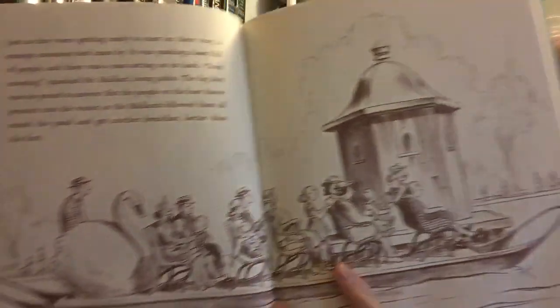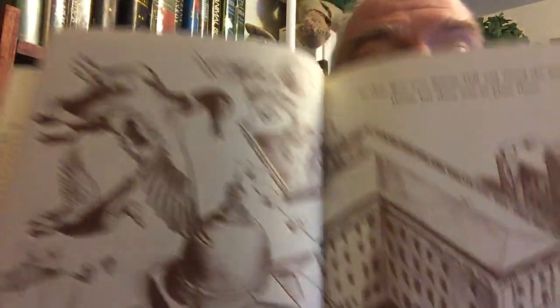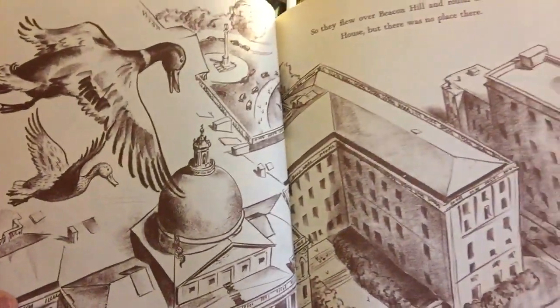And then the last one of this batch is the book that I am contractually obligated to say is my favorite children's book ever. This is Make Way for Ducklings, a quintessential Boston book in which a family of ducks goes to the Public Garden, sees the swan boats, and eventually sets up residence on an island. They fly over the State House looking for a home, and eventually they find one. It's immortalized by statues here in Boston.